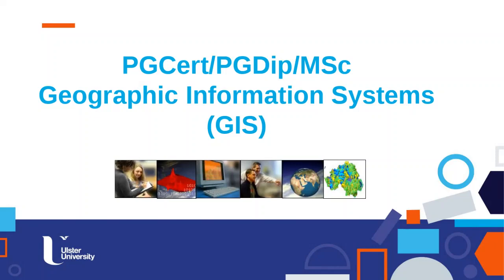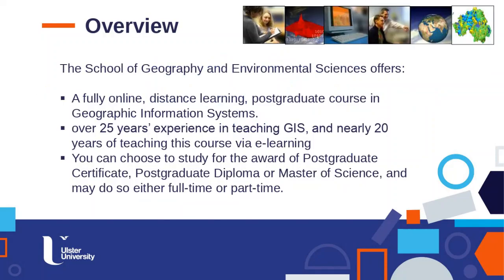The GIS courses are delivered by the School of Geography and Environmental Sciences. They are fully online with no on-campus teaching, delivered through our virtual learning environment called Blackboard. We've been running this course for over 25 years and delivering it online for nearly 20 years — we were one of the first universities to put courses fully online, and that experience contributes greatly to the programme's success and student support.